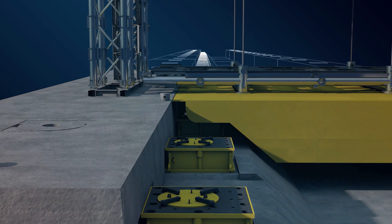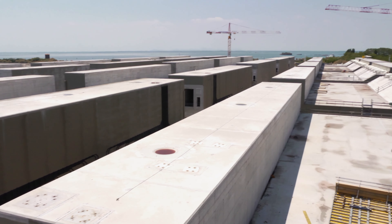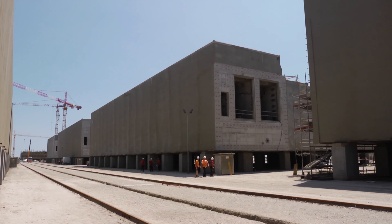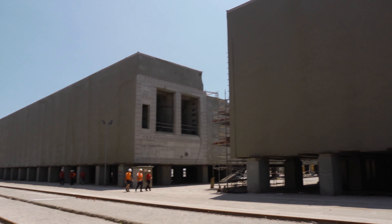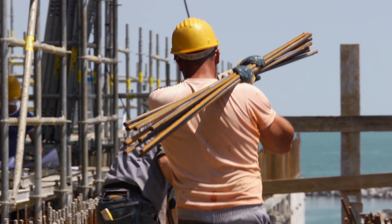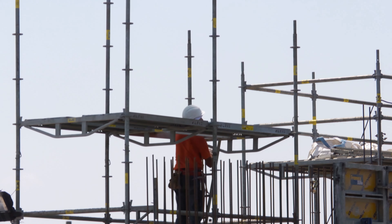Despite its simplicity, MOSE is the most ambitious and complex hydraulic engineering project ever attempted in the world. It took years to assemble the concrete platform on the sea floor. The individual components that make up the platform have been built here, in this site on the mainland.